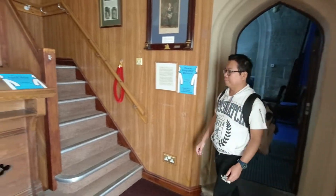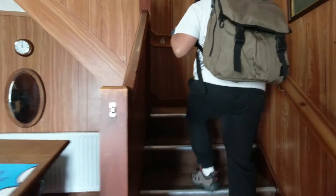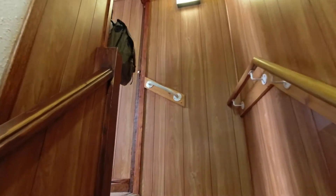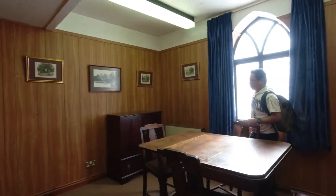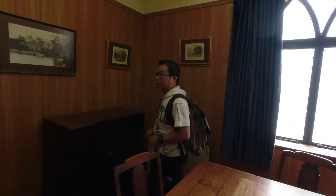Let's go upstairs. The Masonic meeting is back here.